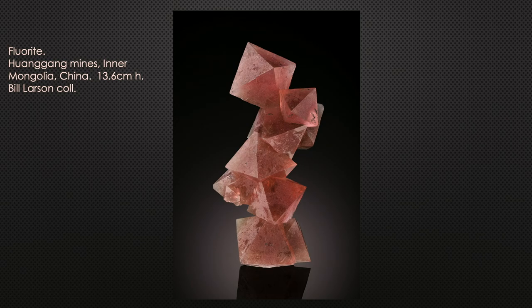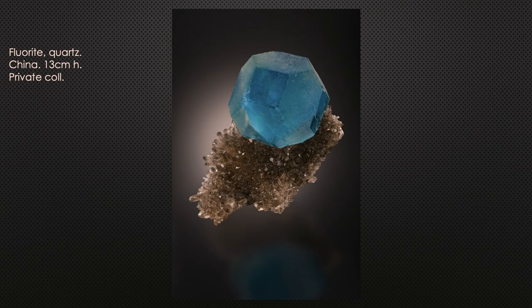This pink fluorite from Bill Larson's collection measures 13.6 centimeters — a little over five inches. Caveat emptor: buyer beware. The Chinese have discovered that some of these fluorites, which can be pale in color, if they are irradiated, turn an incredible gorgeous blue. So if you see really seriously blue fluorites from China, be very cautious — they very well may have been irradiated.